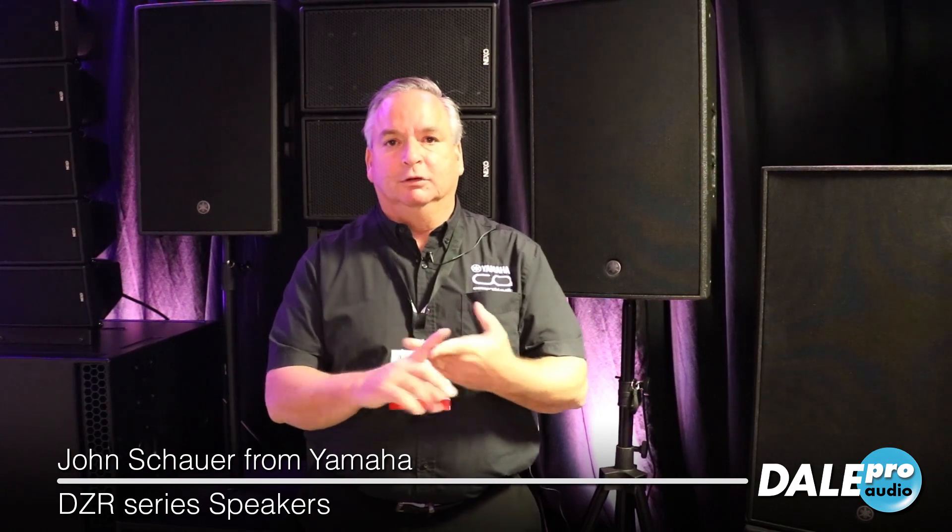Welcome to AES Show 2018. I'm here in New York City in our Yamaha demo room. We want to show you the new DZR series of loudspeakers — our powered loudspeakers — and two new subwoofers as well: a 15 and an 18 inch subwoofer, the DZR series XLF.